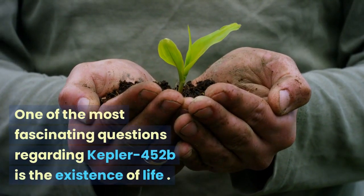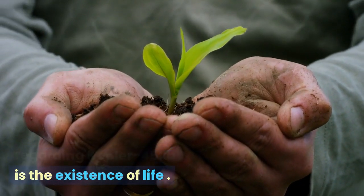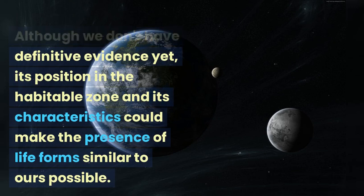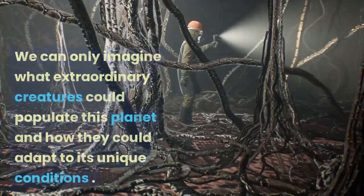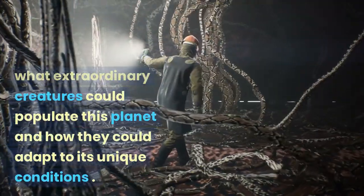One of the most fascinating questions regarding Kepler-452b is the existence of life. Although we don't have definitive evidence yet, its position in the habitable zone and its characteristics could make the presence of life forms similar to ours possible. We can only imagine what extraordinary creatures could populate this planet and how they could adapt to its unique conditions.